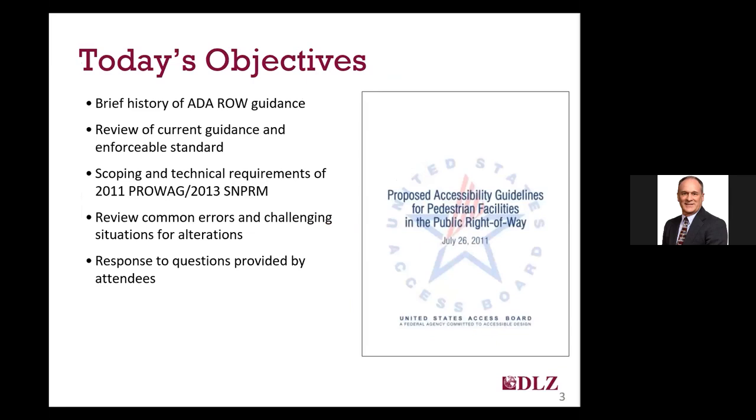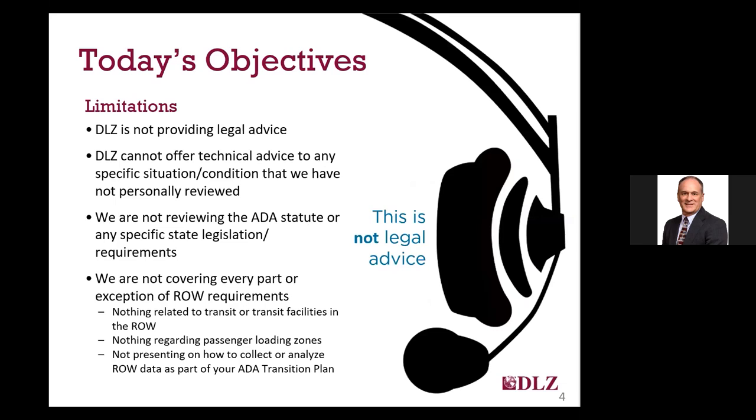Today's webinar will begin by briefly reviewing the history of ADA right-of-way guidance, which goes all the way back to the 1991 ADA guidelines. I'll then focus on the scoping and technical provisions of the PROWAG guidelines and reference standards, primarily on curb ramps and sidewalks, but we'll touch on most other right-of-way facilities. I will include discussion on the most common areas of noncompliance, common errors, challenging situations, and likely solutions. Finally, we will have time at the end for questions and answers.